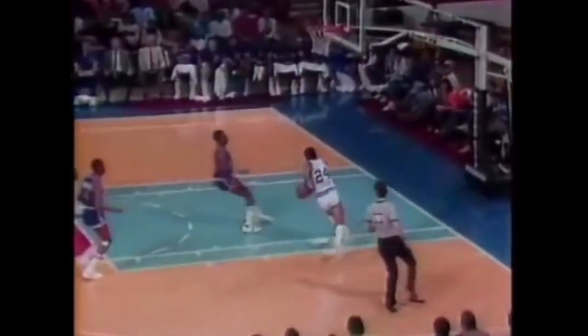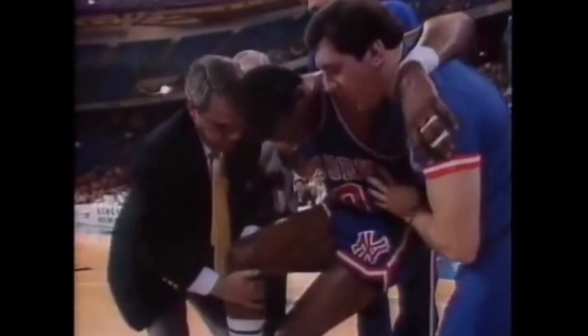He is one of a very small number of players to score 50 points with multiple teams, and he even scored back-to-back 50-point games. In the 1985-86 season, he was having his best year, averaging a scary 32.1 points per game. Unfortunately, a severe injury derailed that season, and from then on, he would lose a good deal of his explosiveness.